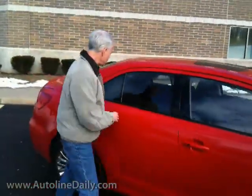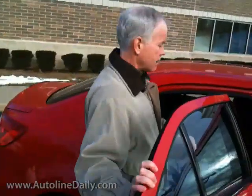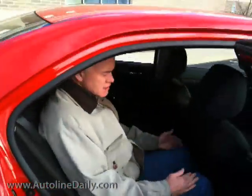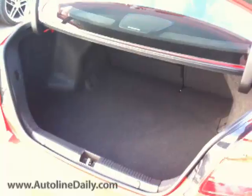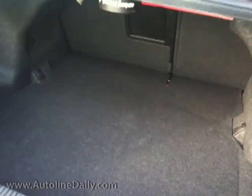Here's my instant impression of the Suzuki Kazashi. Pretty good car, very nice packaging — a lot like the Volkswagen Jetta. When you get in the back seat, you'll find it's got a decent amount of room, but it's a little bit tight — not a whole lot of legroom. The reason it's tight is because of the way they did the trunk. It's got a pretty good depth to it and a pretty good opening.